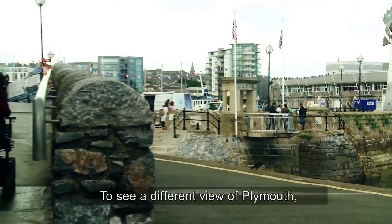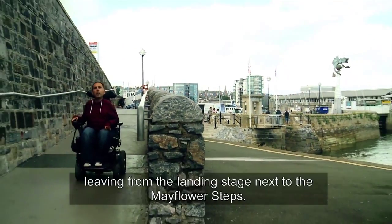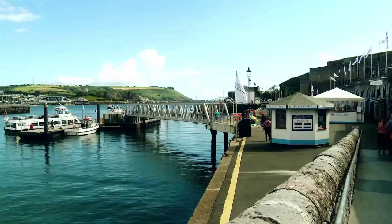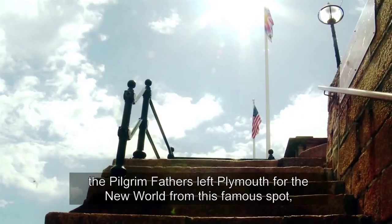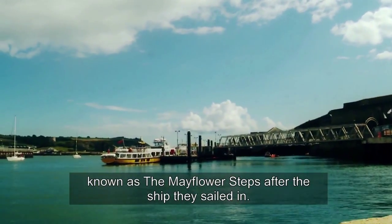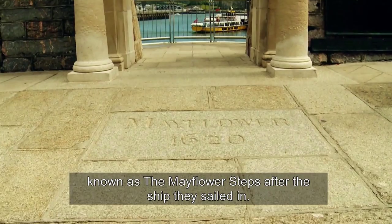To see a different view of Plymouth, take a one-hour harbour cruise leaving from the landing stage next to the Mayflower Steps. In 1620, the Pilgrim Fathers left Plymouth for the New World from this famous spot, known as the Mayflower Steps, after the ship they sailed in.